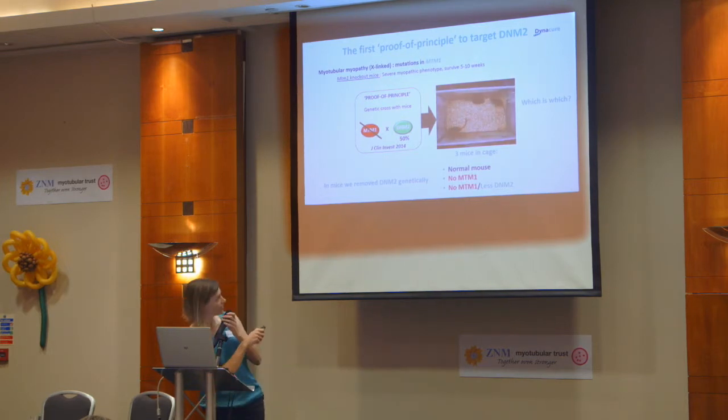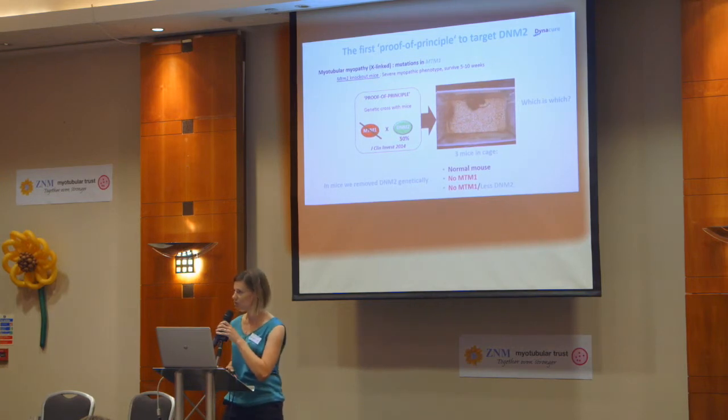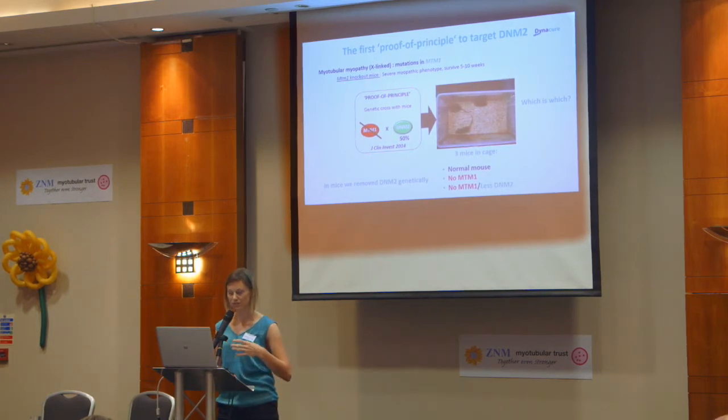You can see that this mouse here is the one that has no MTM1 — it's smaller already than the other mice in the cage and having a lot of trouble moving around because it has a severe myopathy, a severe muscle weakness. What you may notice is there are two other mice in the cage that you can't really tell apart. One has normal levels of MTM1; the other has no MTM1 but reduced Dynamin 2. When we do this in mice, we get an improvement back to a normal level where they become indistinguishable from the normal mice. But here we removed Dynamin 2 genetically, which is not an option as a therapy to translate to the clinic.